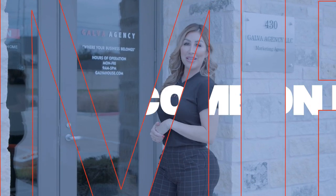Welcome to Galva Agency, here for all your business needs. Located right here in Pearland, Texas. Open Monday through Friday from 9 to 5 p.m. Head on over to galvahouse.com and download the mobile app. Come on in and let me give you all a tour.